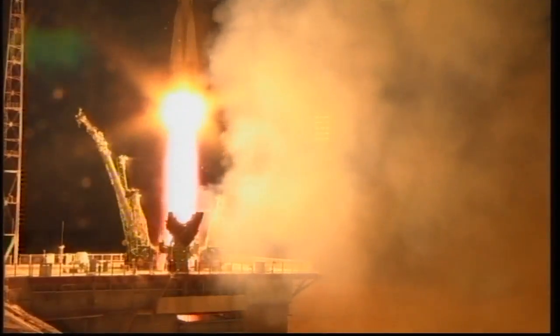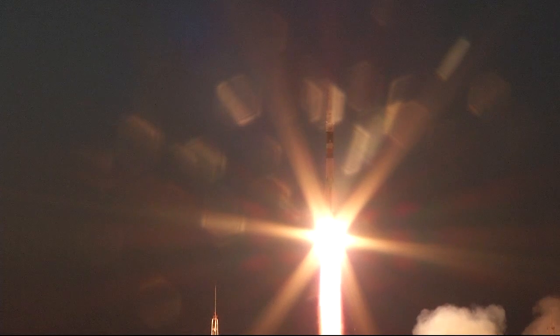Engine turbo pumps at flight speed. Engines at maximum. Turbo pumps at flight speed — and liftoff! Sergei Rozanski, Randy Bresnik, and Paolo Nespoli rocking away from Baikonur and on their way to the International Space Station. And liftoff.